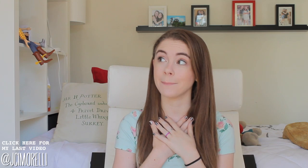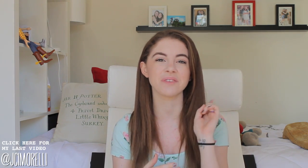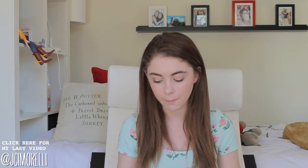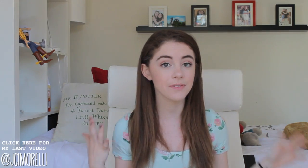Basically what we're doing is fall essentials. I'm doing five fall makeup essentials and she's doing five fall fashion essentials. I wanted to share with you some of my favorite makeup and beauty pieces for fall.